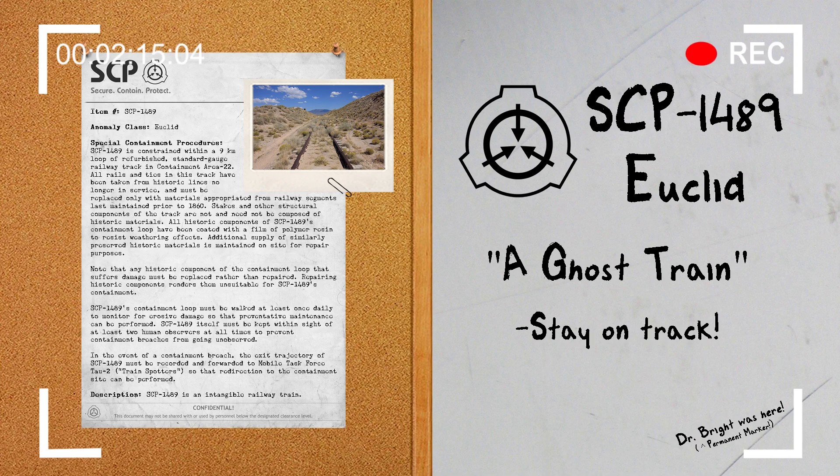The only materials exempt from this property are railway components constructed and originally placed prior to an unknown date between 1860 and 1870. SCP-1489 will interact with these as would a normal physical train and can thus be constrained with tracks composed of historic materials. This interaction is apparently one-way, as SCP-1489 exerts no force upon such materials as it passes. When not traveling along such a track, SCP-1489 moves smoothly along the ground as if following a straight railway.